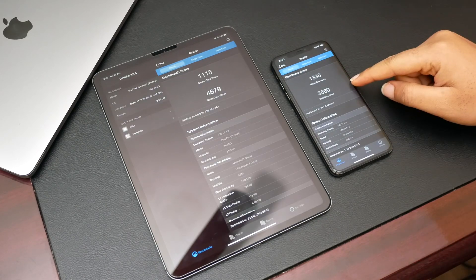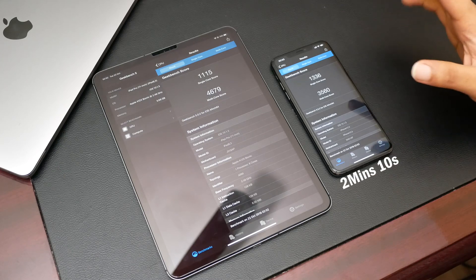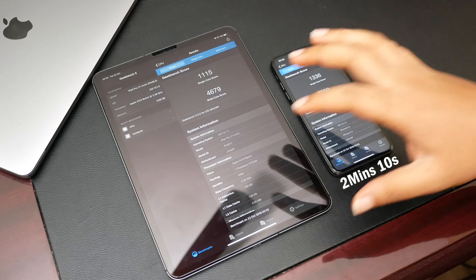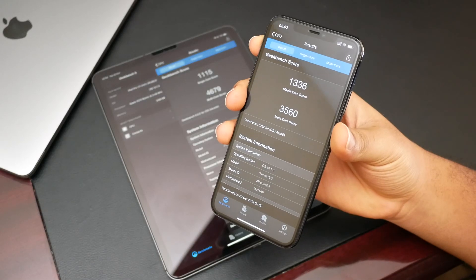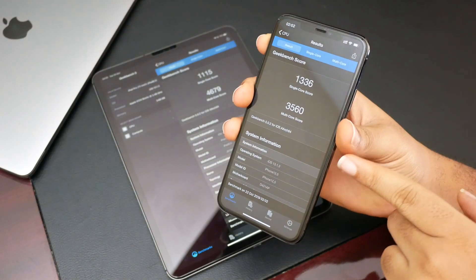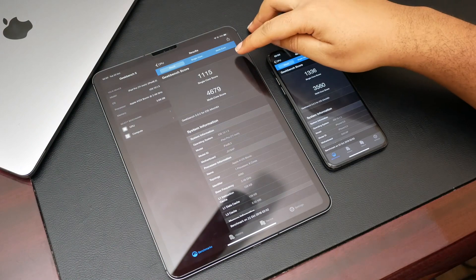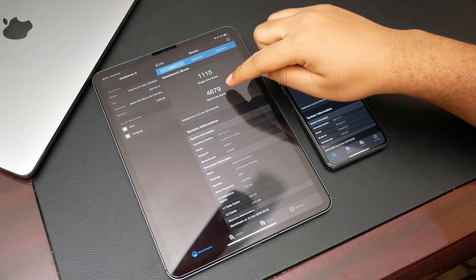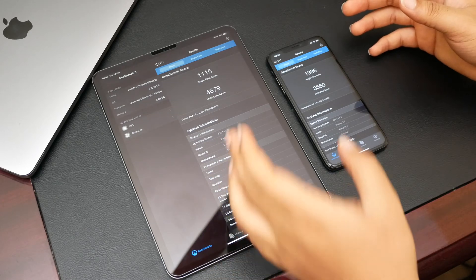The iPhone 11 Pro Max took around two minutes and nine or ten seconds; this one took a few seconds longer. I'm actually surprised to see that single-core score. The iPhone 11 Pro Max scored 1,336 for single-core and 3,560 for multi-core. The iPad Pro scored 1,154 for single-core and 4,679 for multi-core.